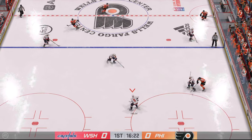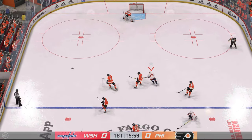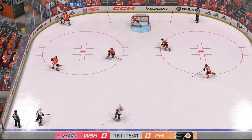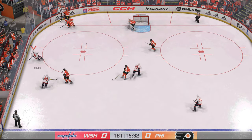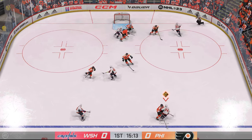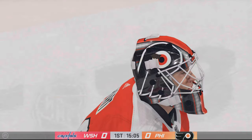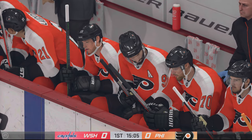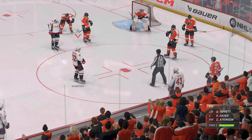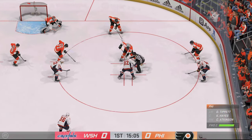The Capitals gain control of the puck against the wall. He makes a safe play and kills the play before any damage can be done. Still plenty of time left in this frame. Still scoreless in this one.